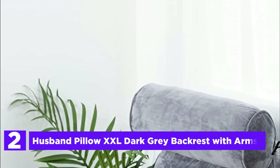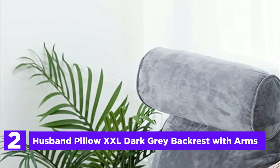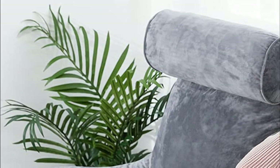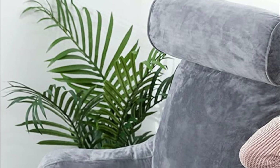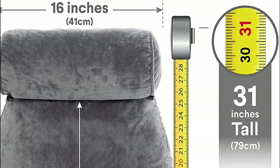Number 2 in our list: Husband Pillow XXL Dark Grey Backrest with Arms. Experience ultimate comfort and support with the Husband Pillow, a revolutionary bed backrest pillow that surpasses all others. Boasting generous dimensions and premium shredded memory foam filling, this pillow provides unparalleled support for your entire upper body. The highest quality micro plush cover adds a touch of luxury to your restful experience. Whether you're sleeping, lounging, reading, or resting, the Husband Pillow ensures perfect back support in bed.